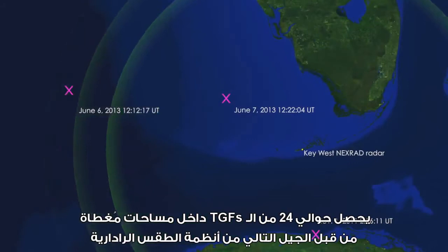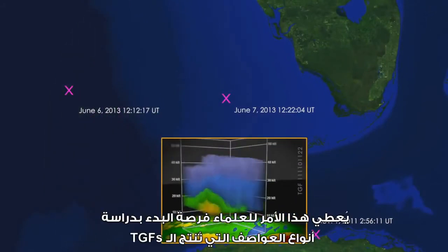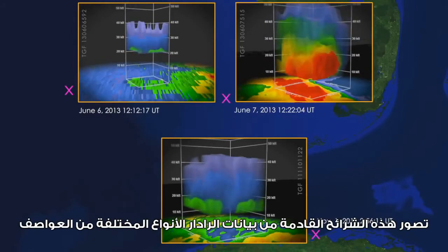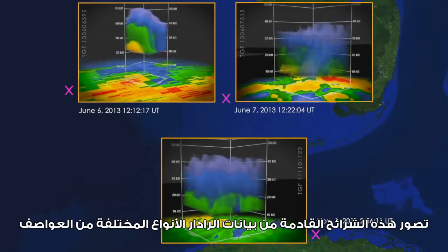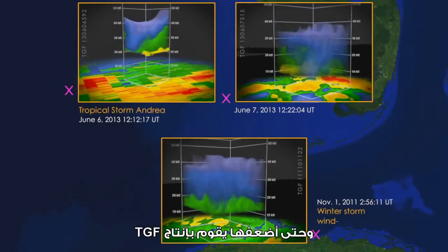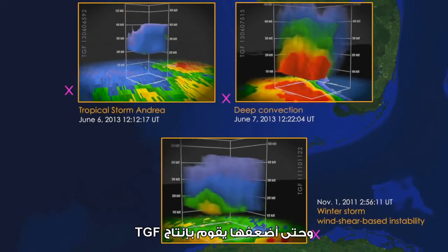Two dozen localized TGFs occurred within areas covered by next-generation weather radar systems. This gives scientists the opportunity to begin studying the kinds of storms that produce TGFs. These slices of radar data capture different types of storms encompassing a wide range of updraft strengths — and even the weakest of them produced a TGF.